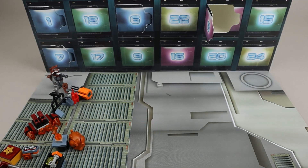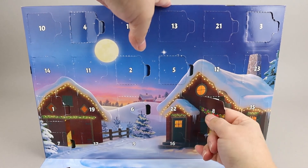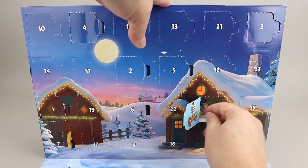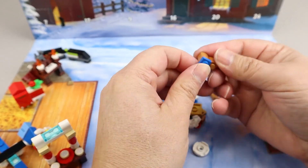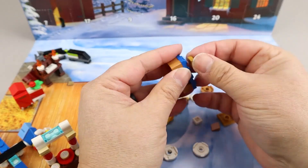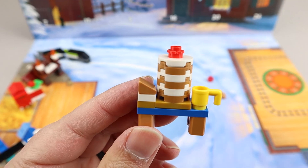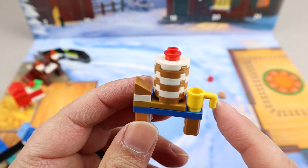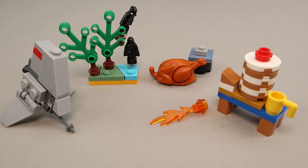Let's move on to our next advent calendar. This is the city advent calendar — looking at day eight on the third row, and it looks like a table with maybe a stack of pancakes on it. Here we have our breakfast table with a stack of pancakes, maybe a strawberry on top, and what city set would be complete without a coffee cup.